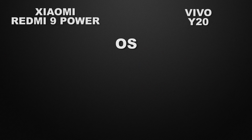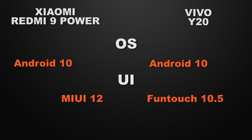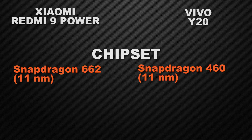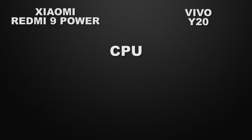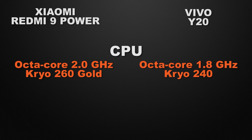Moving to performance, both devices come with Android 10, so it's a tie on the operating system. The 9 Power has MIUI whereas the Y20 has Funtouch UI — that's a tie since it's up to personal preference. For the processor, the 9 Power is powered by the Snapdragon 662 whereas the Y20 has the Snapdragon 460, so the winner is the 9 Power for better performance. For clock speed, the 9 Power clocks at 2.0 GHz on an Octa-core chipset versus 1.8 GHz for the Y20, making the 9 Power the winner.